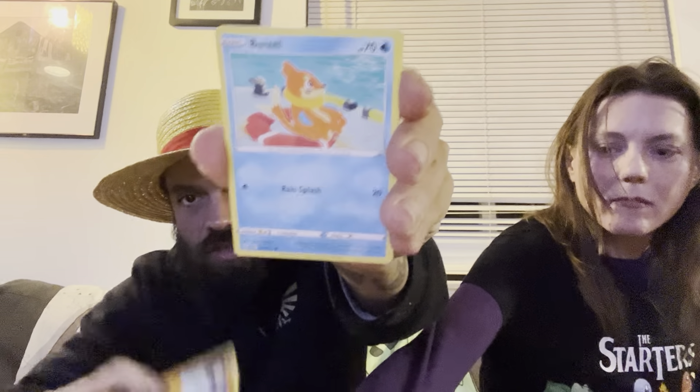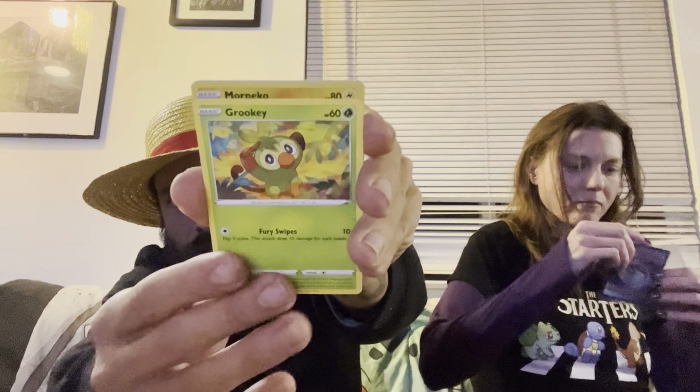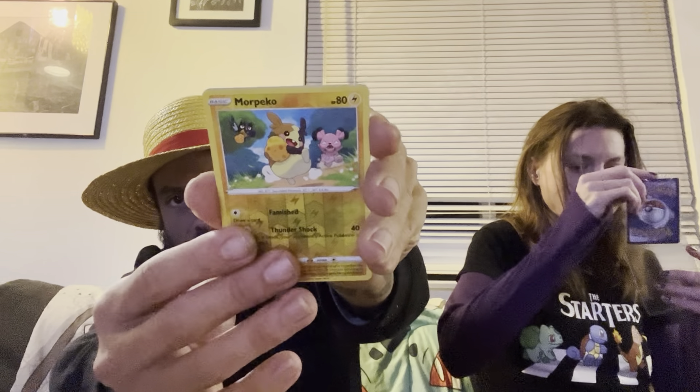There is the code card. We have a Trapinch, Weasel, Koffing, Shinx, Grookey, Reverse Morpeko, into a Full Art Trainer Skyla! There we go — finally getting something with a little more bang. That is a nice pull. Not a Full Art Shiny Pokémon or anything, but I'll take it. Here is our Skyla.